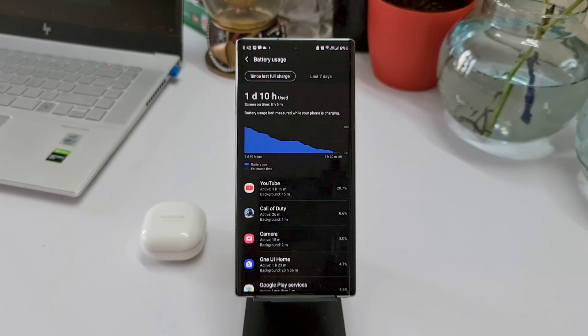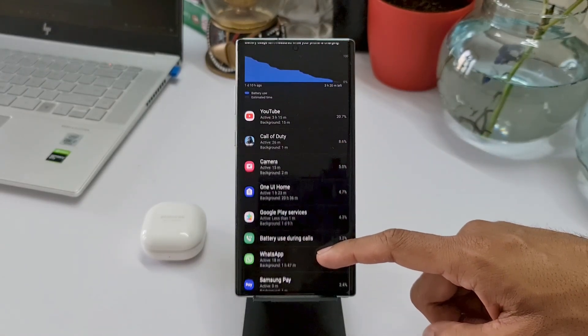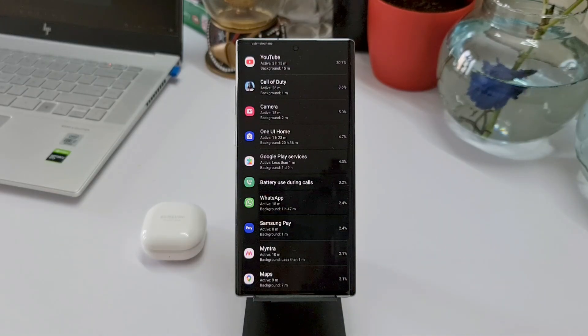In this scenario I have got about eight hours of screen-on time, which is just fantastic. This is definitely a battery monster and this is definitely an improvement over the battery test results of One UI 3.0 on the Note 10 Plus. YouTube was used for about 3 hours 15 minutes, and Call of Duty for almost half an hour.